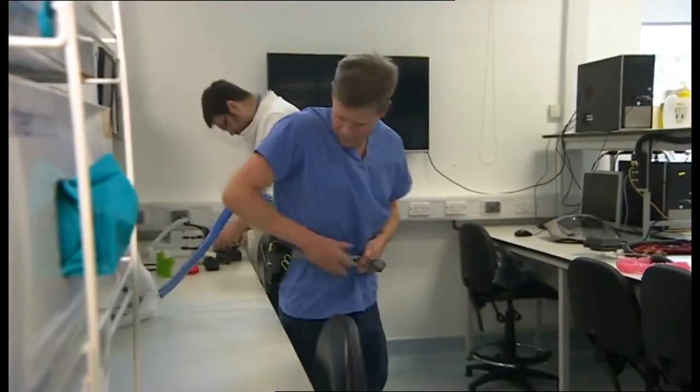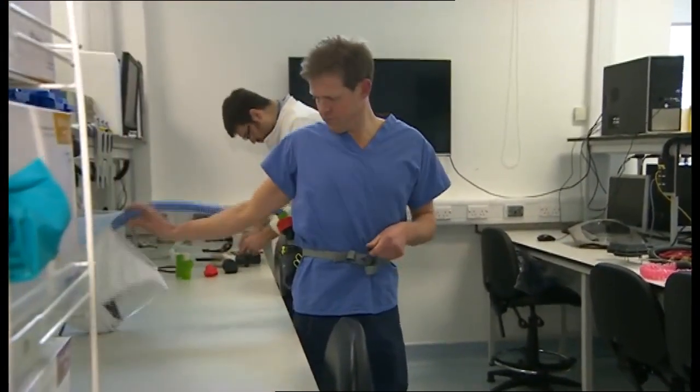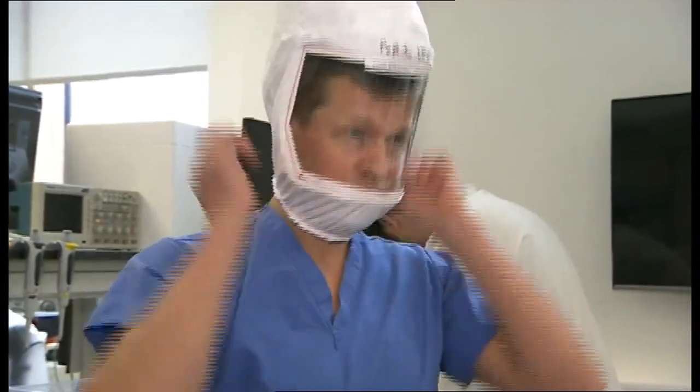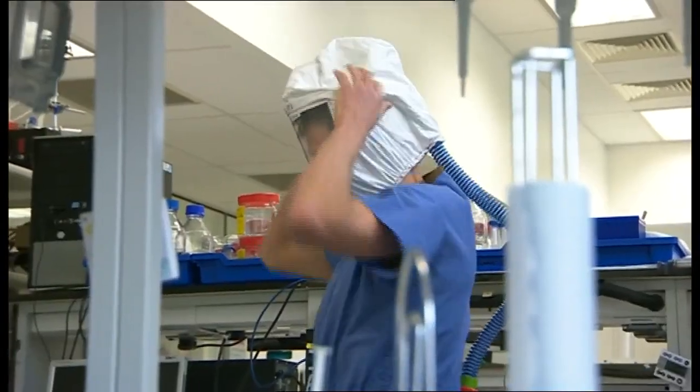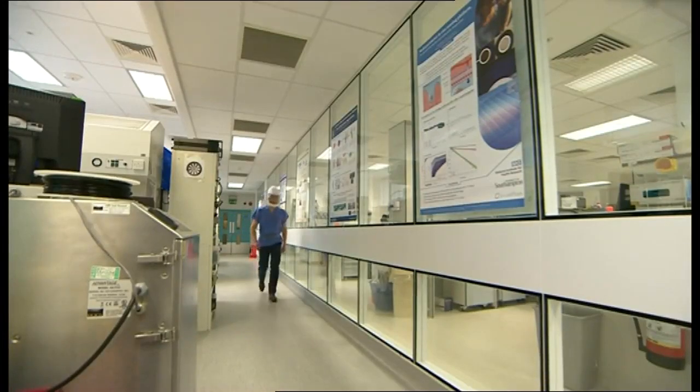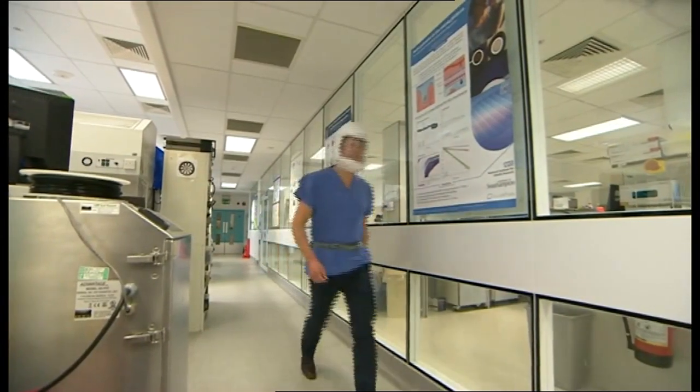This is the Perso respirator hood. It works like this: a battery fan sucks in air through a filter and blows it down over your face, which is protected by the visor. It's lightweight and made from readily available parts — the prototype used components from vacuum cleaners.